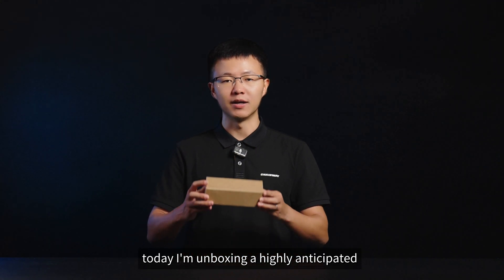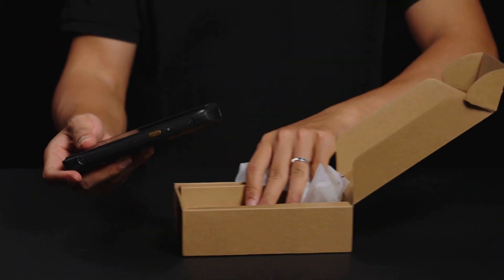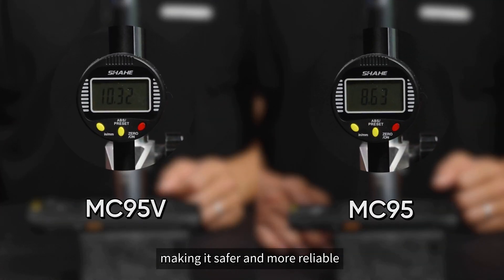Hello everyone, today I'm unboxing a highly anticipated explosion-proof mobile computer, the MC95V. Made from high-strength materials, its back shell is thicker than the regular version, making it safer and more reliable.